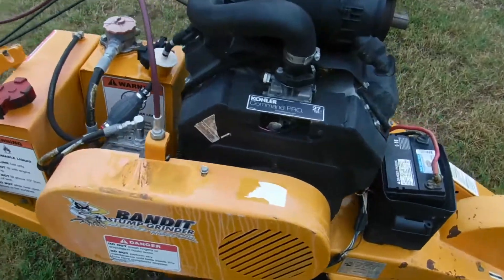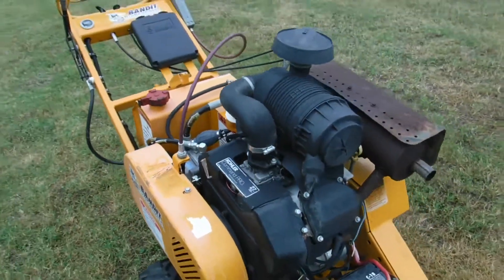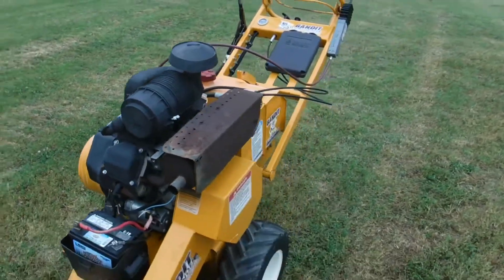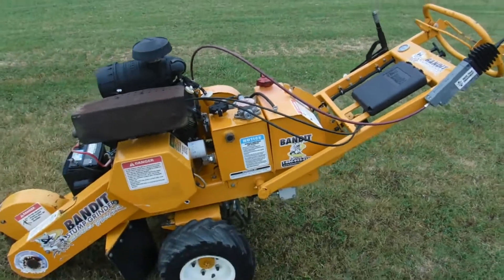It's got a Kohler 27 horsepower Command Pro engine. These are strong, reliable machines, a lot of torque, self-propelled — just a real clean machine.